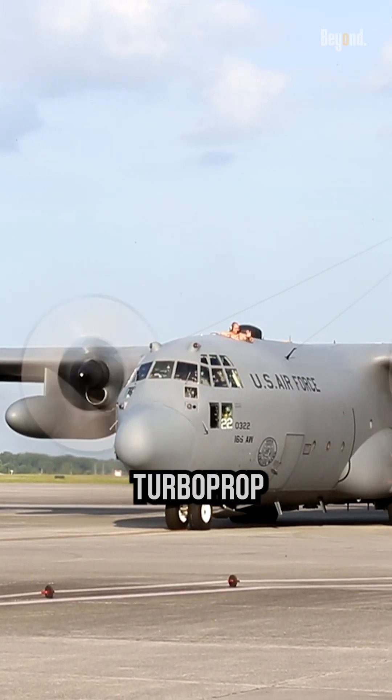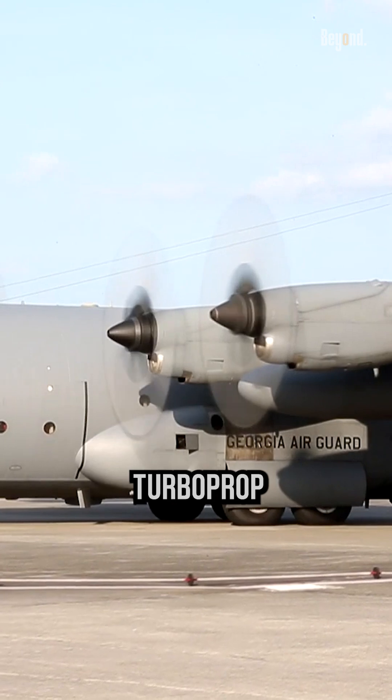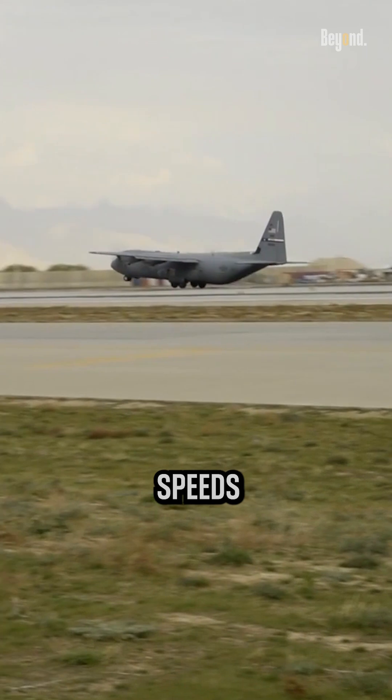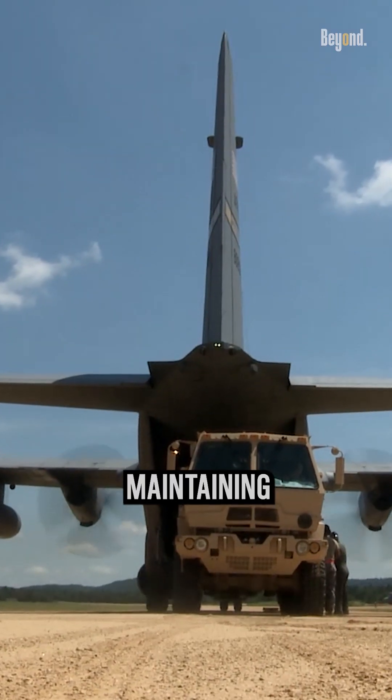The C-130 aircraft utilizes turboprop engines instead of jet engines due to several key factors. Turboprop engines offer advantages such as short takeoff and landing capabilities, fuel efficiency at lower speeds and altitudes, and the ability to carry heavy payloads while maintaining maneuverability.